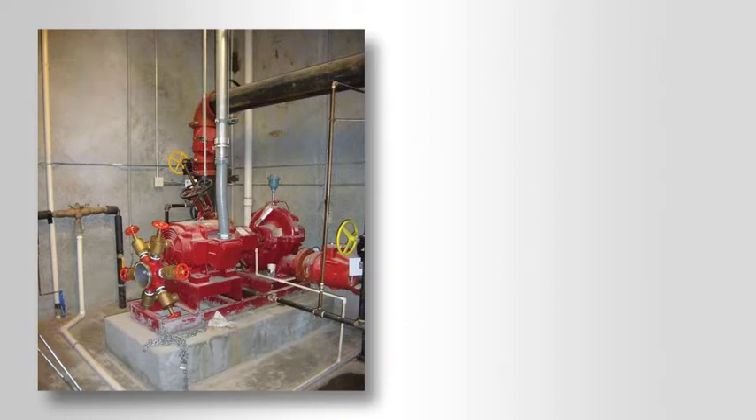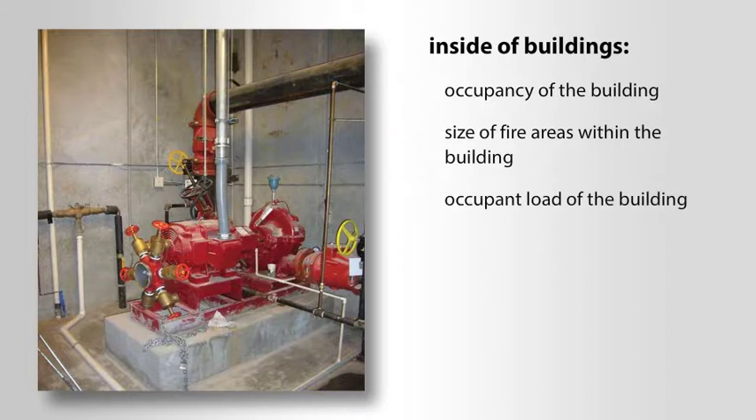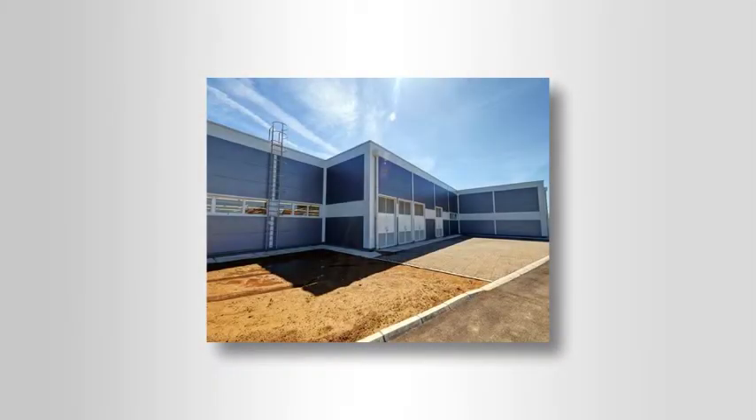IBC and IFC fire protection system requirements inside of buildings are based on the occupancy of the building, size of fire areas within the building, occupant load, height or area of the building, quantity of hazardous materials stored or used inside, and fire loss history of a given hazard. Certain occupancy classifications require the installation of one or more fire protection systems based on these six characteristics.